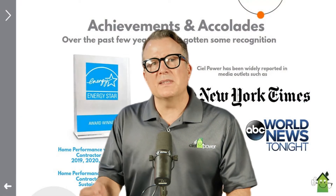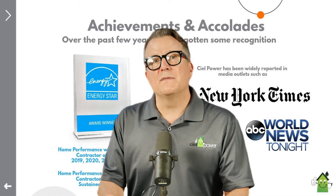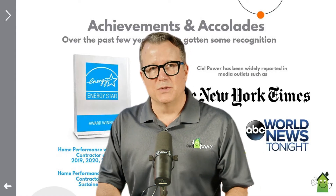Welcome to SEAL. Today we're excited to introduce you to our SEAL Home Energy Audit. This audit is the first step towards achieving a more sustainable and comfortable home.